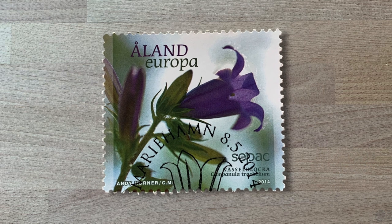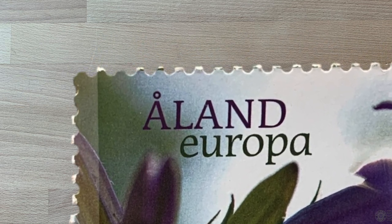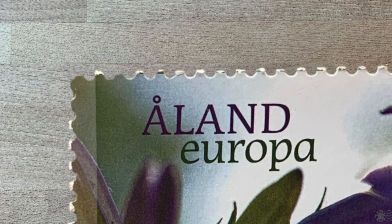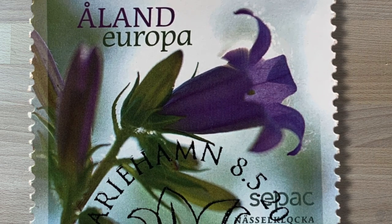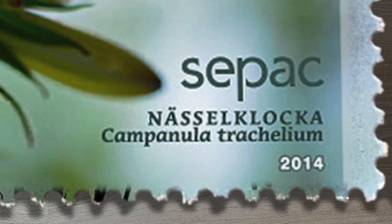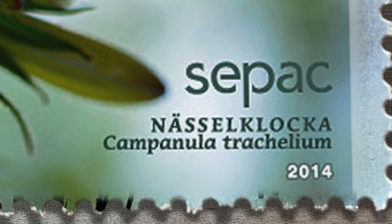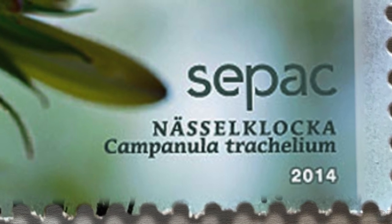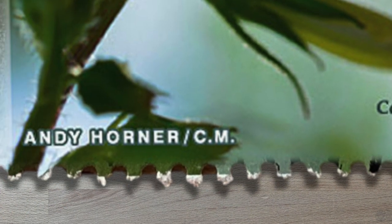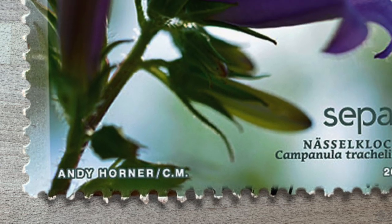Here is a stamp from the autonomous region of Åland, a place that shows up in my stamp albums and I really know nothing about. It features a purple flower with its Swedish name and then its scientific name in the bottom right — Campanula trachelium, I think — and it's below the word CPAC. Also at the bottom is the artist or photographer's name and the year that the stamp was issued, 2014.